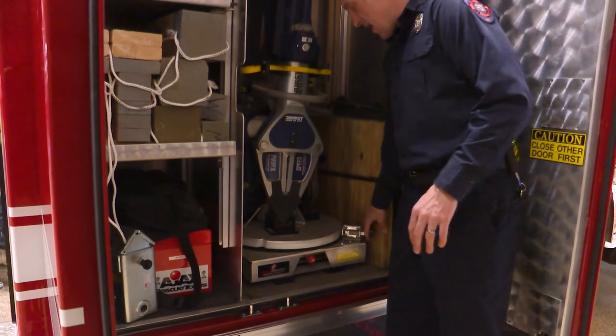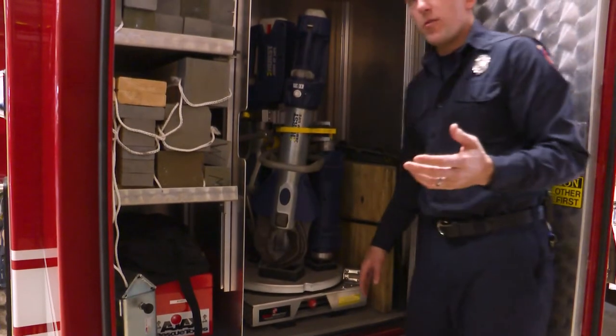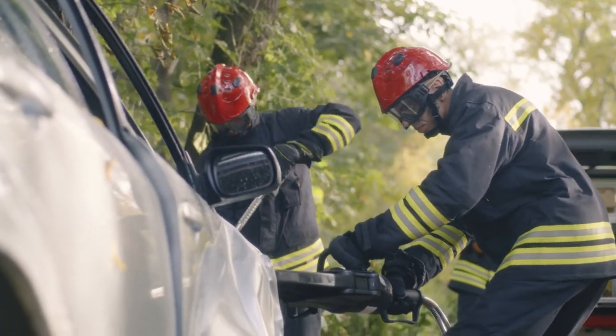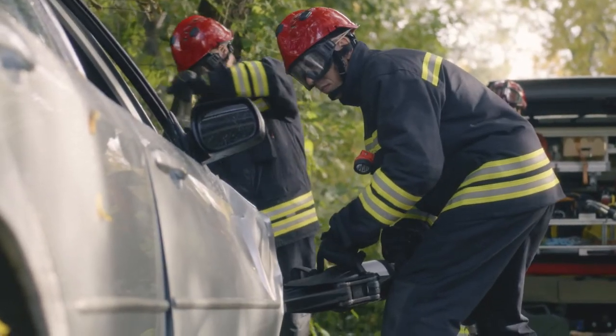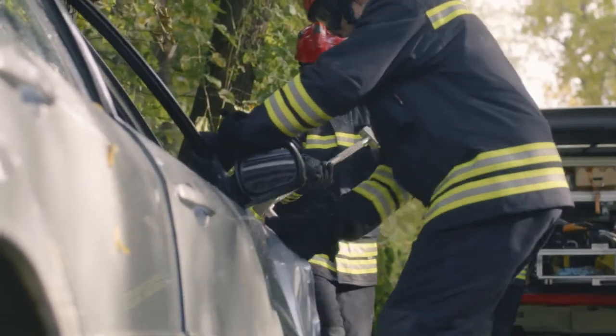These are hydraulic tools that can cut right through car posts on cars and cut car doors open, because a lot of times in car accidents the force of the impact will crush doors and different parts of the vehicle in ways that they can't be opened.